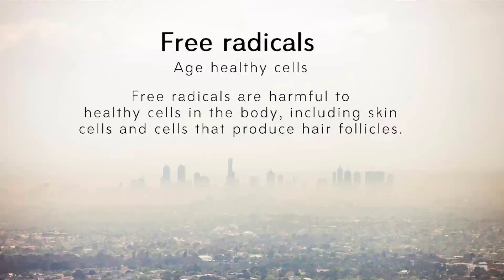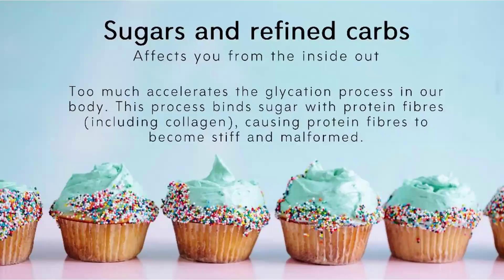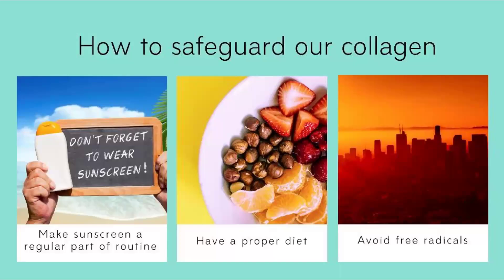Exposure of your skin cells to free radicals is also one of the main factors that depletes collagen in your body. Additionally, consumption of sugar and refined carbs affects collagen — the collagen protein binds to these sugars and refined carbs, causing protein fibers to become stiff, making the collagen malfunctioned. When collagen does not function properly, it is as good as not having collagen in your body.